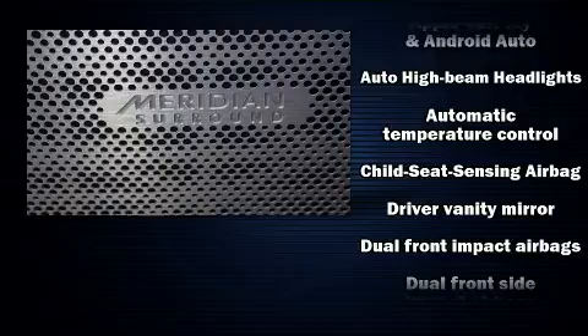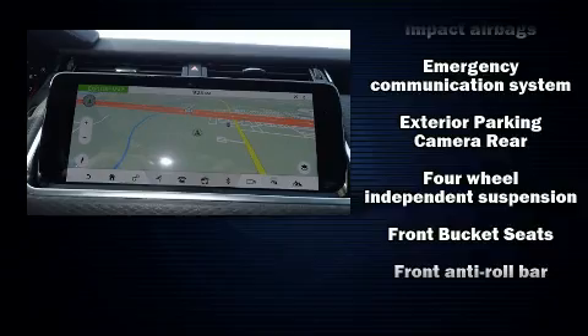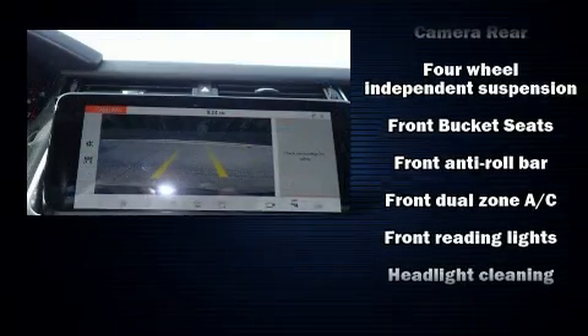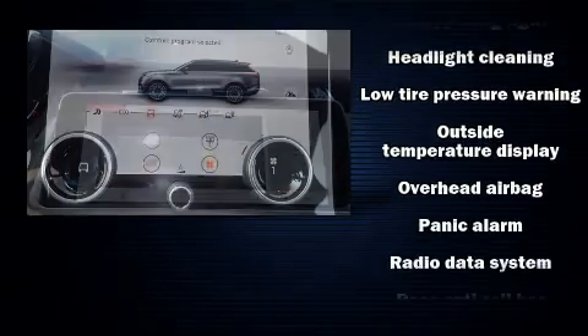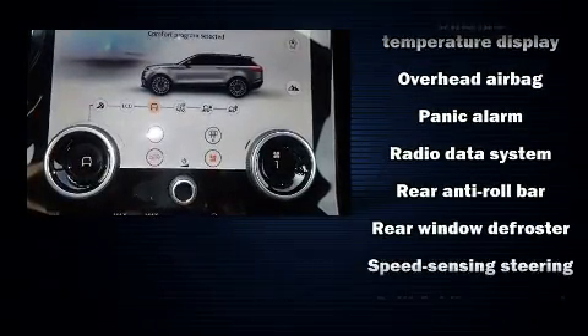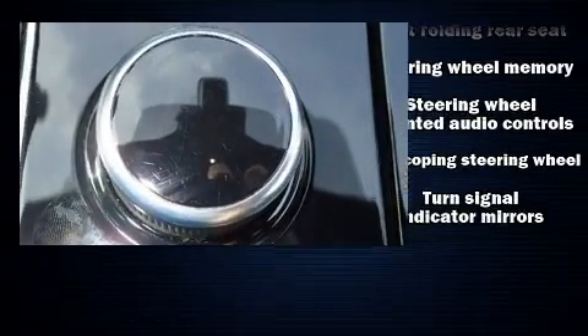Safety equipment has been integrated throughout, including brake assist, a security system, an emergency communication system, and four-wheel disc brakes with ABS. Electronic stability control stands out as a technologically savvy innovation, keeping you better connected to the road.